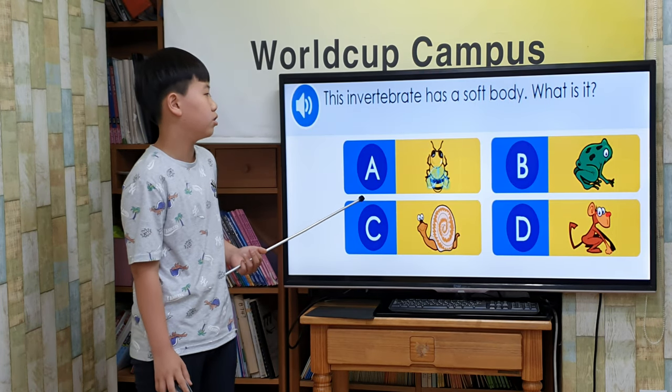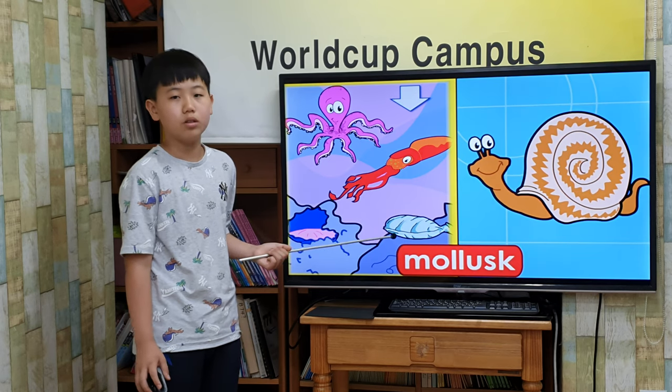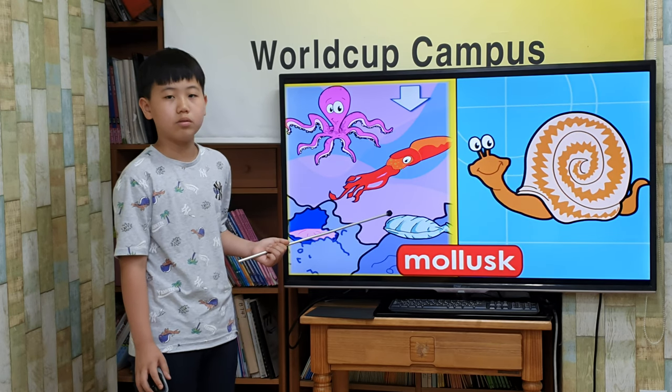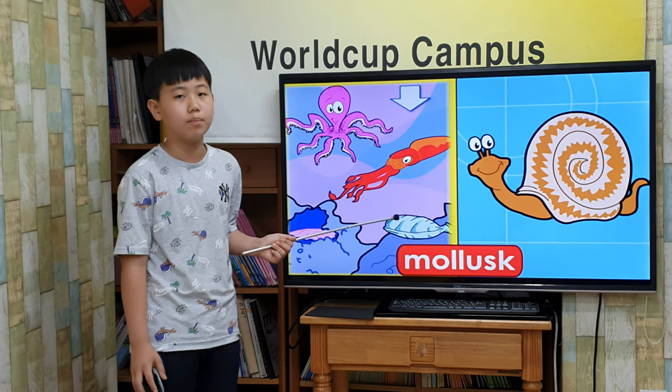They are in water bed as a soft body. What is it? Mollusks! Most mollusks live in the ocean. Mollusks don't have vegetables. They are in water bed but most of them are shed for protection and support.